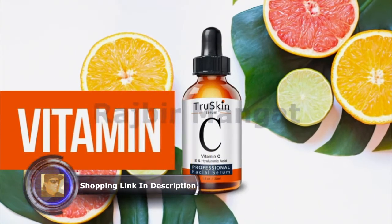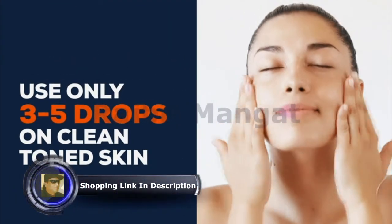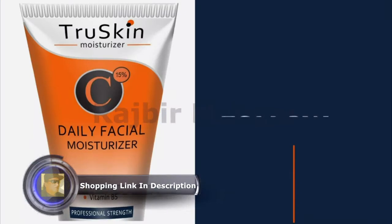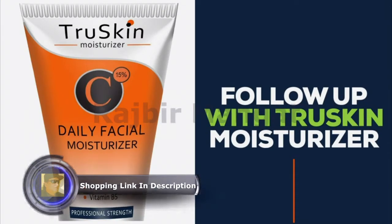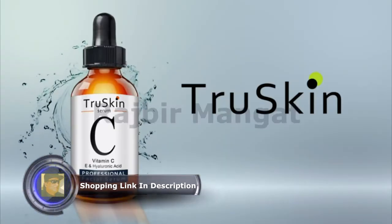Start off using your Vitamin C Serum by applying just 3 to 5 drops to cleansed and toned skin. Then follow with your favorite True Skin Moisturizer. Clinically tested and Leaping Bunny certified cruelty free. Meet your True Skin today.